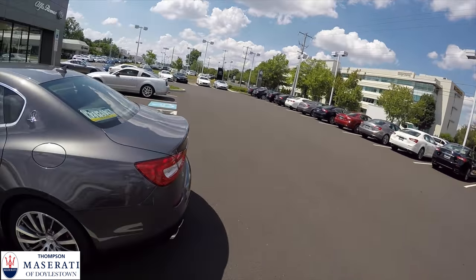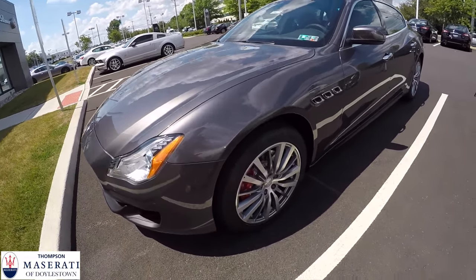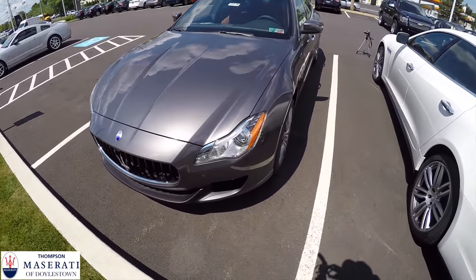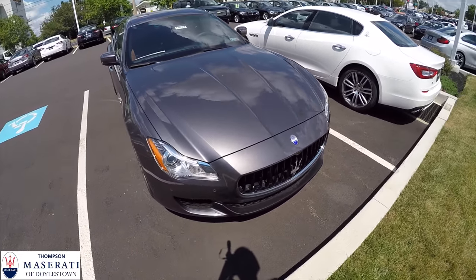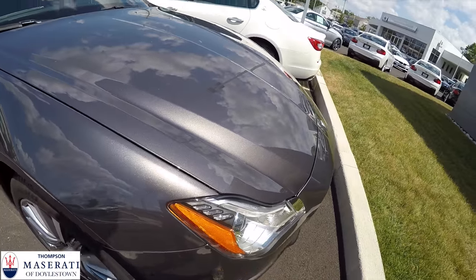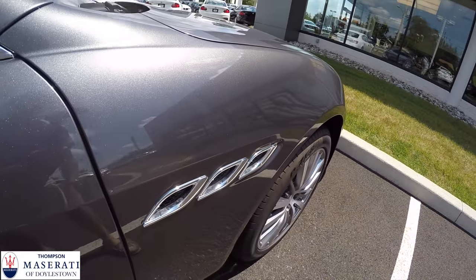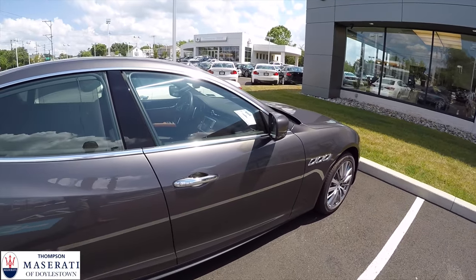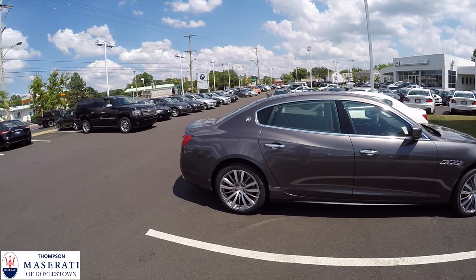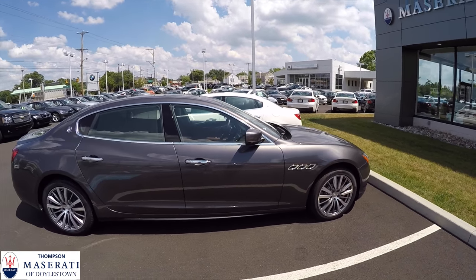Here's the Quattroporte featured in the video — a really gorgeous gray exterior with a sporty touch from the red brake calipers. The wheels look really good and it has a really handsome front end, a little less aggressive than the Ghibli, but you still have this front fascia and the nice angel-eye headlights. Going down the side there are nice chrome-accented little flares. The back door is huge, giving the car a really unique profile while still remaining sleek. It's much longer than the Ghibli.